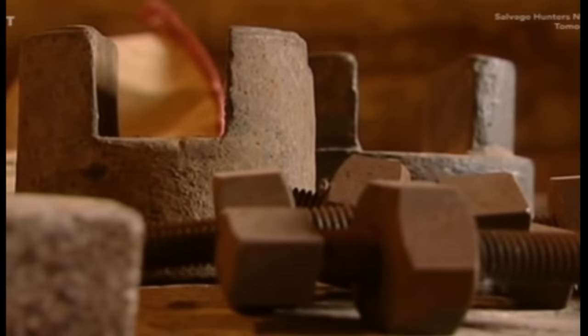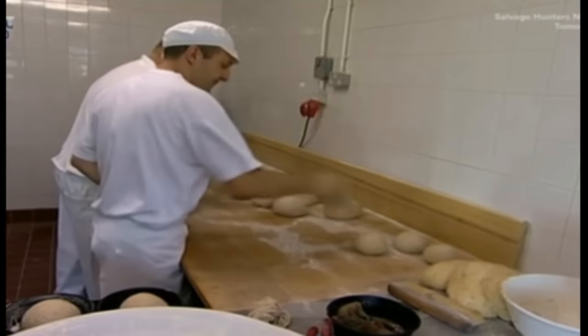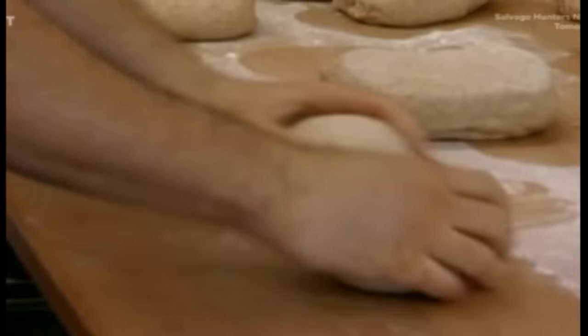But that's all going to change with the arrival of the salvage squad — Claire, Axel and Jerry. By the time the harvest's in, they hope to have the mill milling and hot loaves baking in the Bishop's Waltham Bakery, restarting a tradition that goes back at least a thousand years.